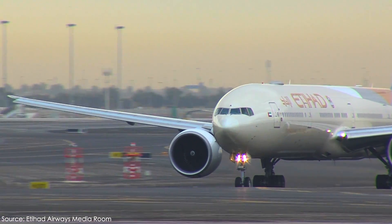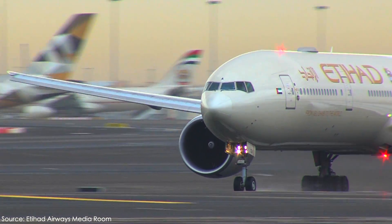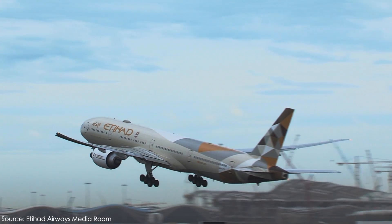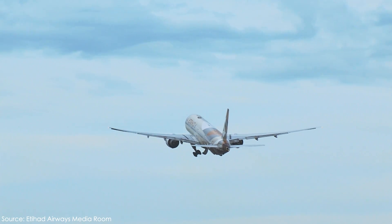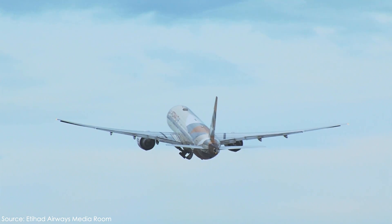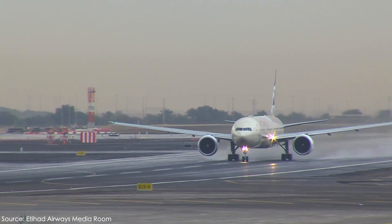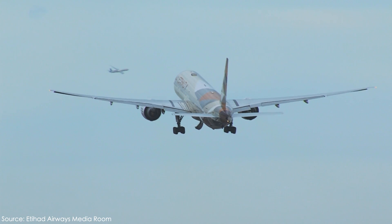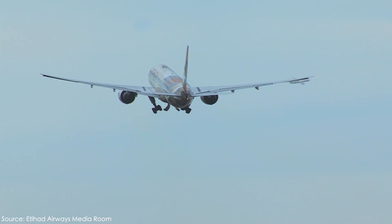Currently, the two engines are going through two separate tests, with one having an endurance test while the other has a vibration test. Each test will focus on problems that were found earlier and will ensure the engines are ready for full service when attached to the Boeing 777X, with the 777-9 being the first variant to take to the skies sometime early next year.